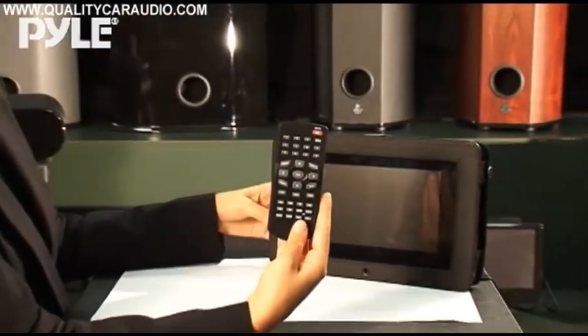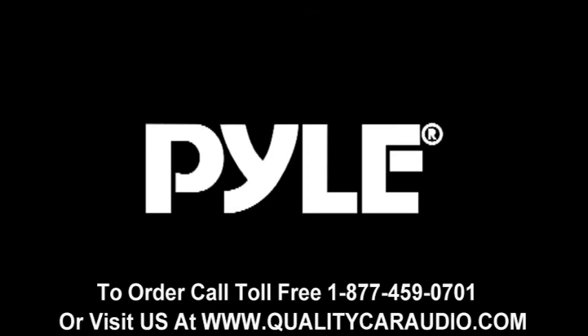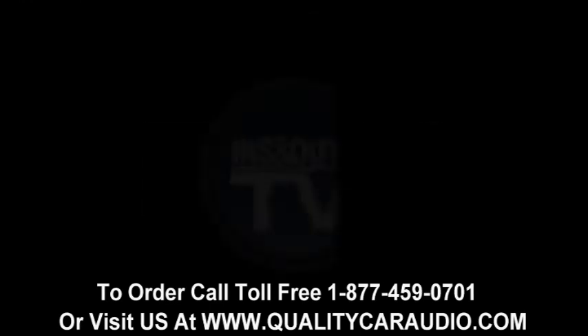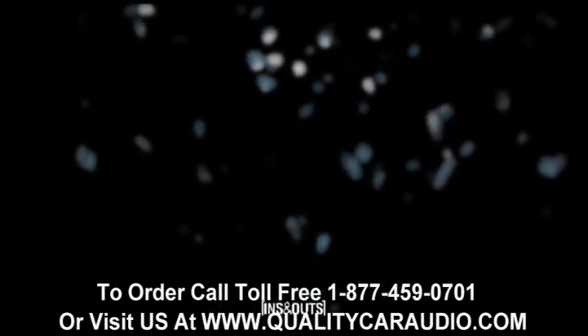Or use it at home with the included AC adapter. Operation is a breeze, thanks to the included wireless remote control.